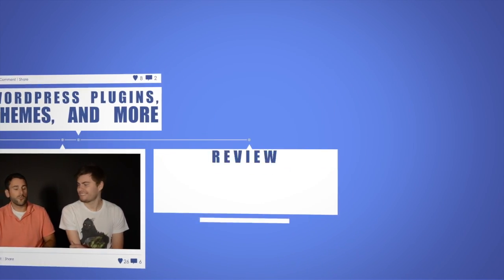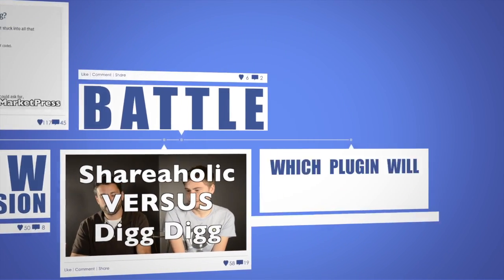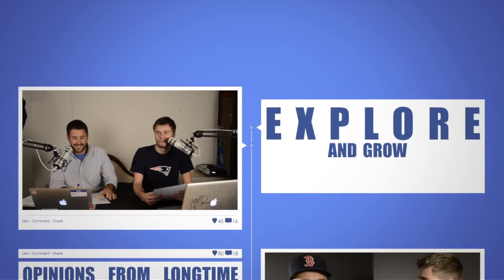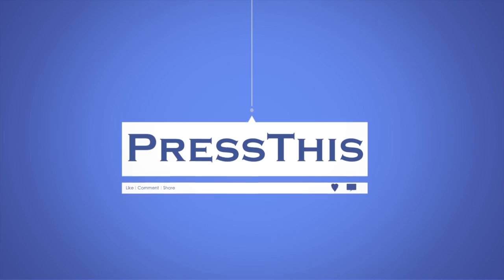Today on Press Test, we look at two WordPress plugins to help organize both you and your customers' lives. We'll be looking at Modern Tribe's Event Calendar and Pippin's Sugar Calendar. Welcome to another amazing episode of Press This. I'm your host Matt, and I'm Dan.